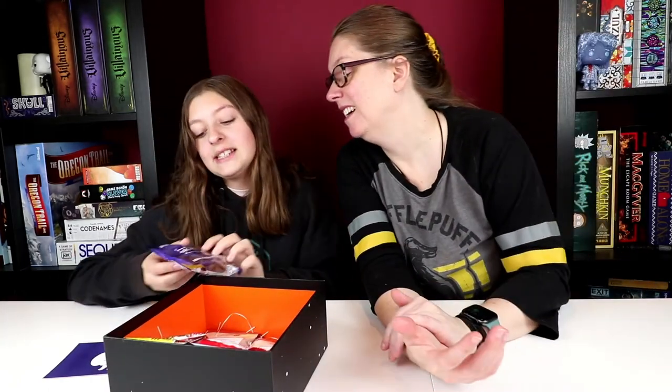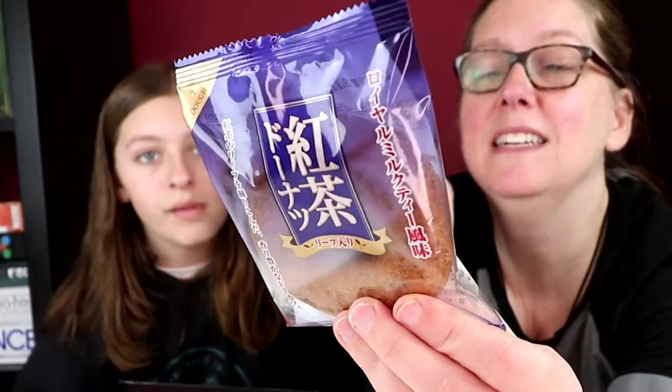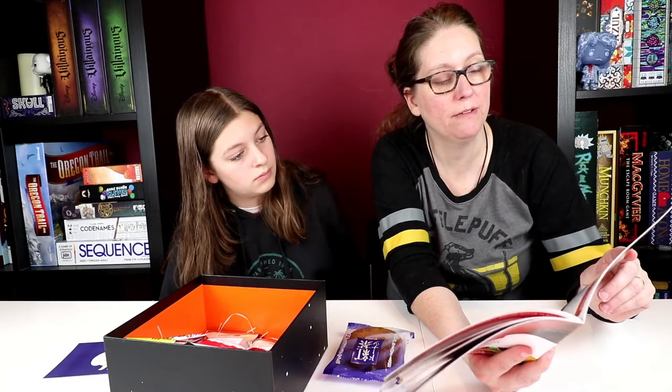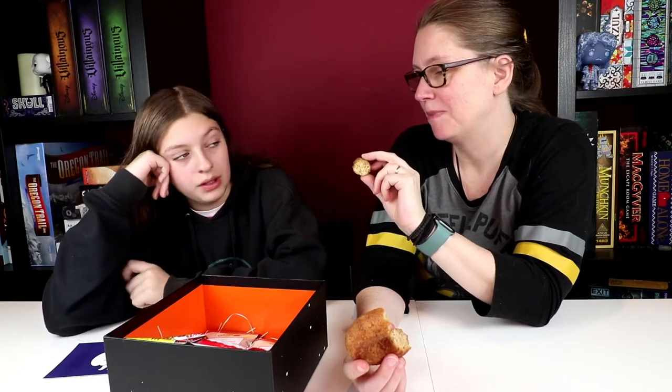So you've got a tea donut — it does look like a donut. Black tea leaves are infused into the batter to create a dense creamy donut that melts in your mouth to reveal the aromatic flavor of royal milk tea. I don't think it would stand up for dipping or dunking in tea, but certainly you could have it with a tea.